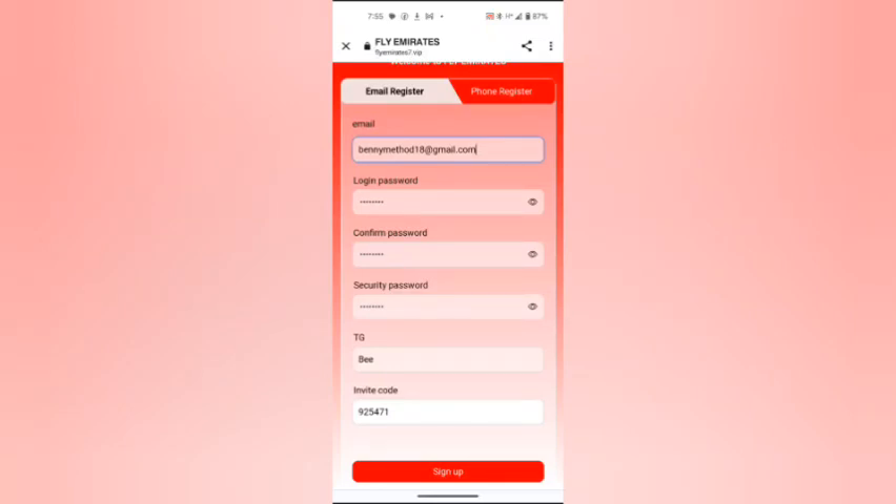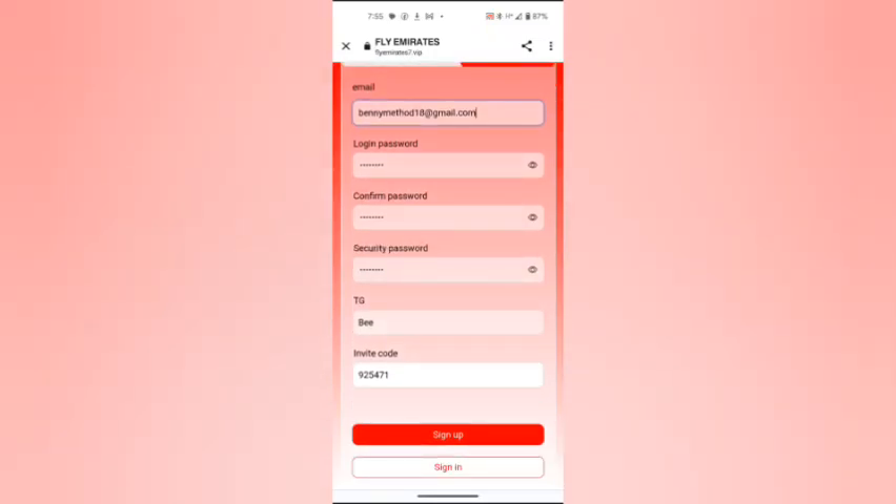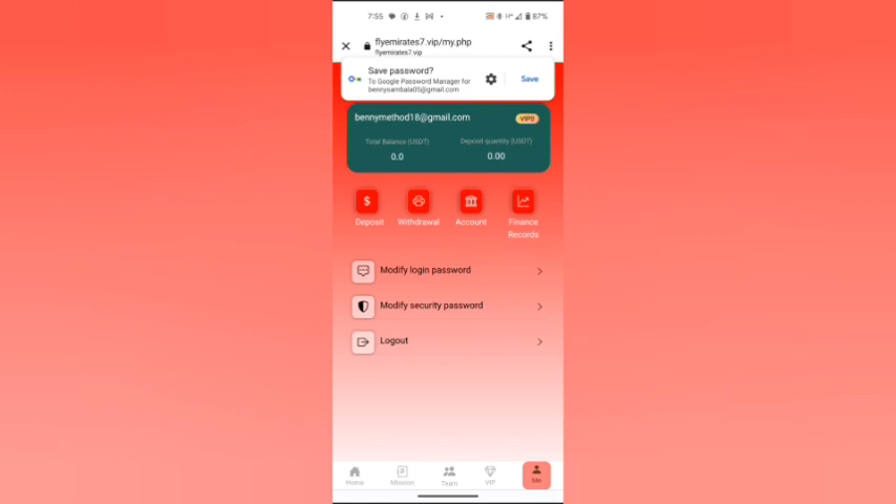This is another platform for making money. What you have to do is fill in the form, sign up — boom, register success. As you can see, I am signed up and I set my password.